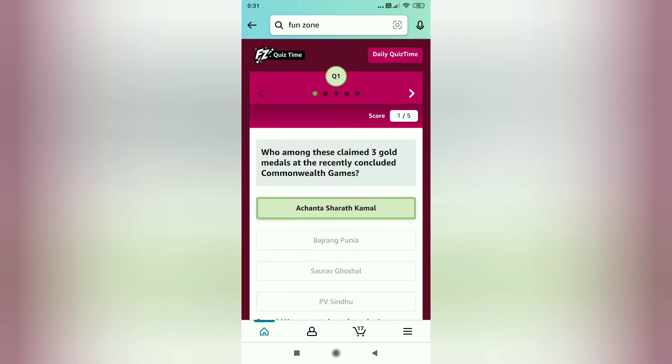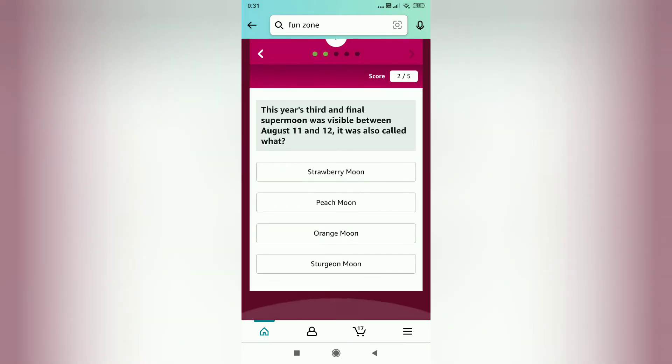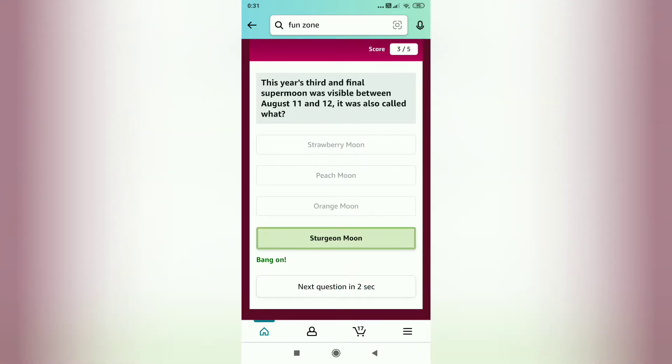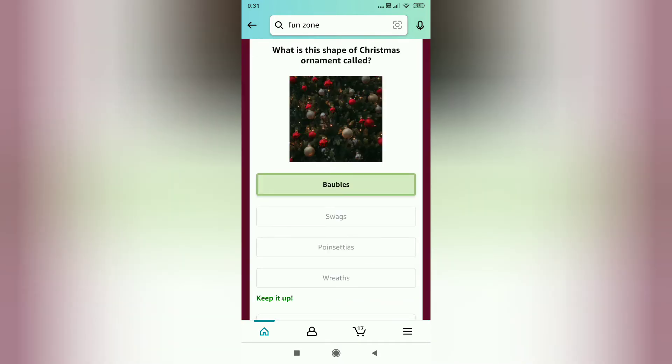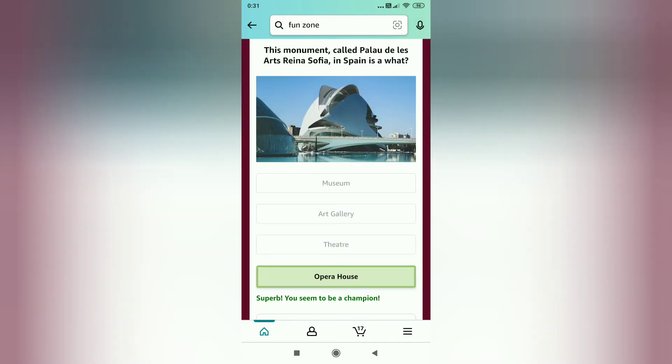The first answer is option A, the second answer is option B, the third answer is option D, the fourth answer is option A, and the fifth answer is option D.